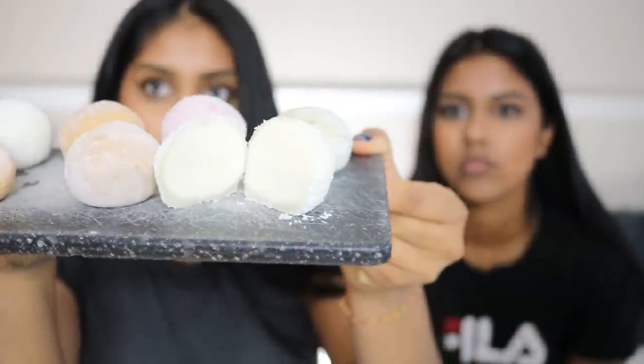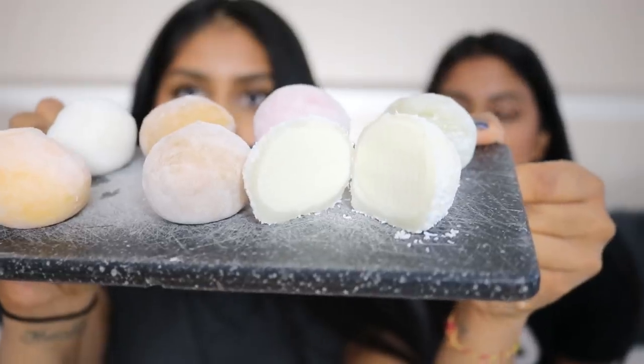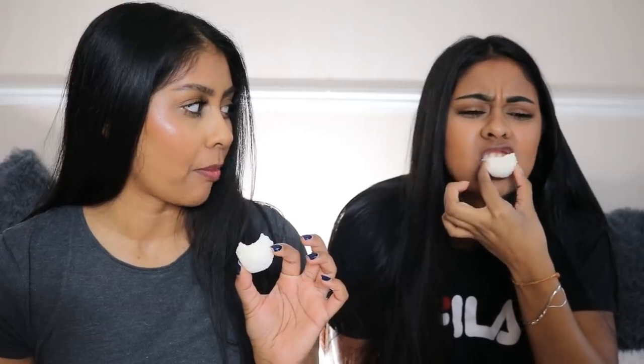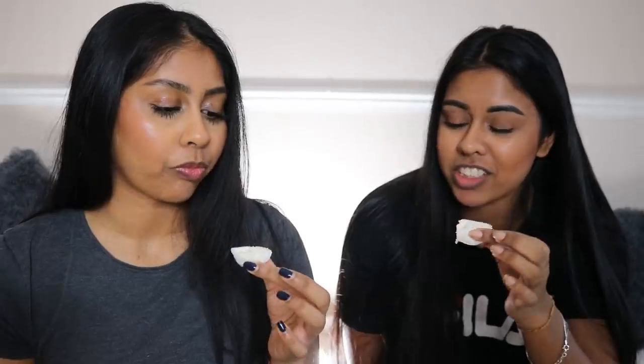Which one shall we try first? Coconut? Fine, let's try the coconut one. I just cut one open and this is what the coconut one looks like inside — it has coconut flakes on it as well.